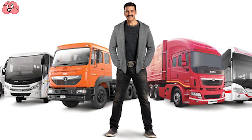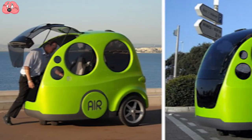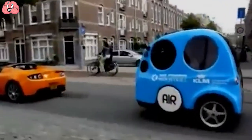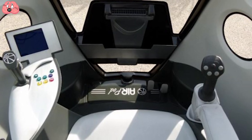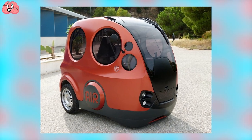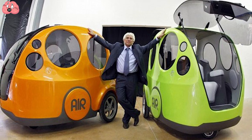Enter Tata Motors Ltd., India's largest automaker. In 2017, they licensed MDI's AirPod pending a few changes. The Tata AirPod now weighs under 2,000 pounds and should cost Indian consumers only $1.07 per 124.27 miles to run. Though it runs on compressed air, it still produces the same emissions as electric cars and doesn't use a steering wheel — it uses a joystick. The current model is 1.8 meters (5.9 feet) long, more than enough to seat four people. Tata says it should have a commercial model available soon but refused to commit to a specific date.